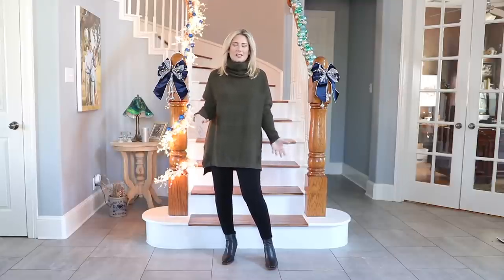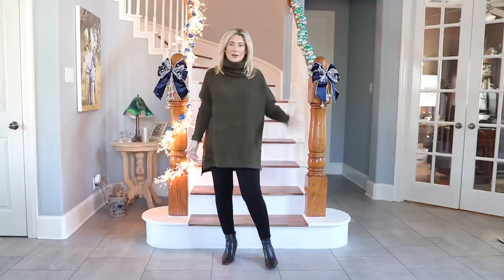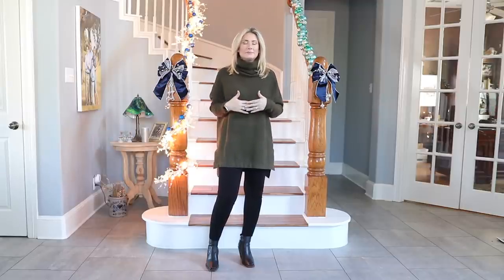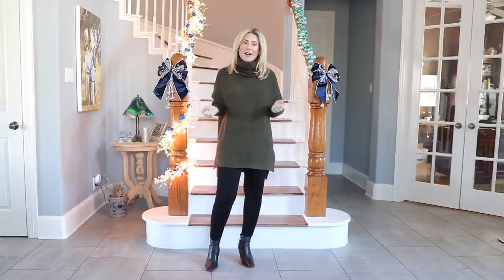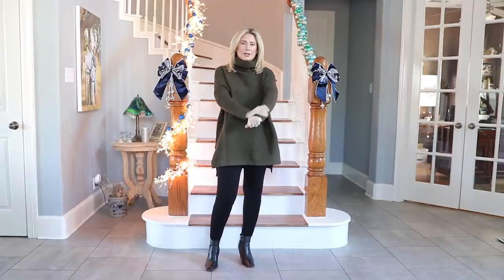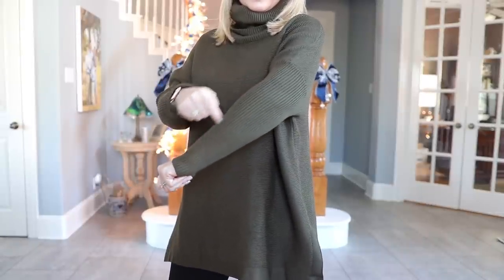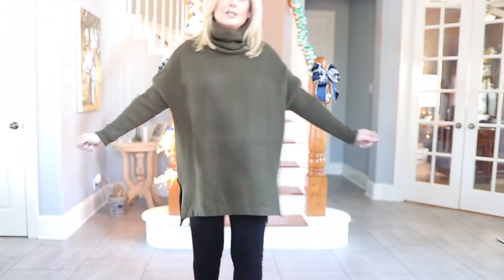Outfit number two — we're moving into Amazon fashion. This is from Amazon; I can't remember the brand but it'll be linked. I'm wearing it in a size small. This comes in at least a dozen different colors but I love a deep green — such a great color. It's super soft, a batwing style with thinner arms and extra fabric through the body, with ribbing detail on the sleeves in contrast to the solid body.